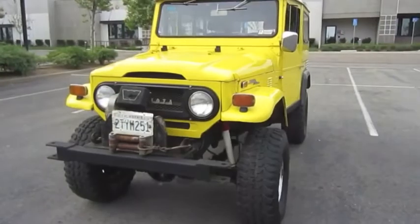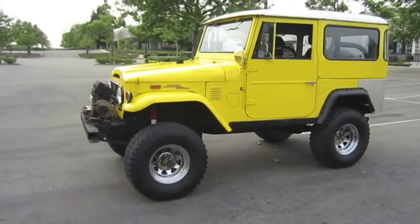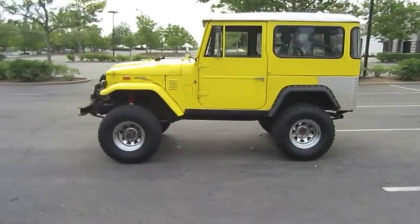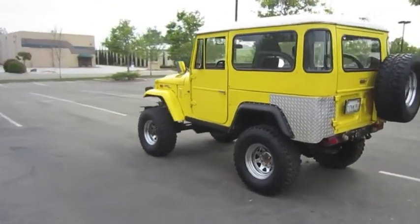Please contact Doug at 530-333-3399 with any questions or to make an appointment to preview the 1972 Toyota FJ40 Land Cruiser. Liquidity Services provides buyers and sellers with the world's most transparent and innovative online marketplaces for surplus assets.